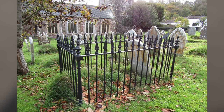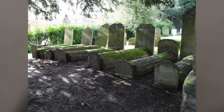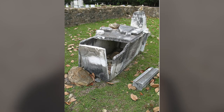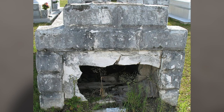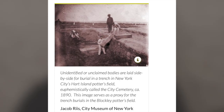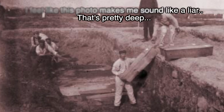Body snatching became such a problem that those who could afford it started retrofitting their loved ones' graves to prevent theft. Cages were put on top of graves, and heavy stones were placed to make the coffin harder to pull up. The very wealthy would even hire guards to watch the body until it had been buried long enough that body snatchers would no longer want it. This meant it was mostly the poor who became the victims of body snatching — they were typically buried on the edge of town, their families couldn't afford the elaborate deterrents, and they were often buried in a potter's field: multiple bodies in one long shallow trench, easy to access and easy to cover back up hastily.